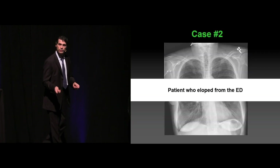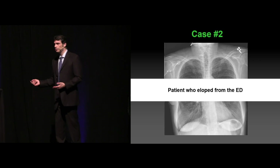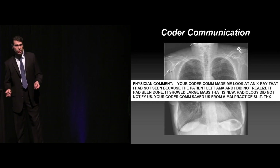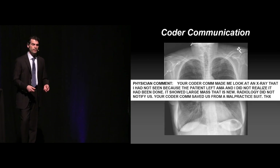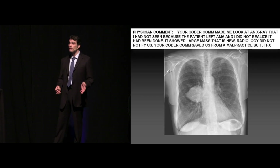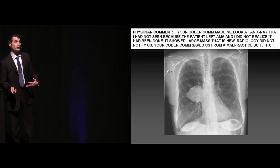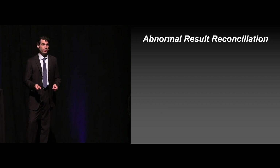Here's a great example — the second real case. This is a patient who had eloped from an emergency department and had a chest x-ray done. A physician got a coder communication saying they never dictated their interpretation of the chest x-ray. What they found was a mass that they hadn't even known about — radiology never called them. They were actually saved from a lawsuit because of a coder communication from somebody who was just trying to make sure they were maxing out the billing.